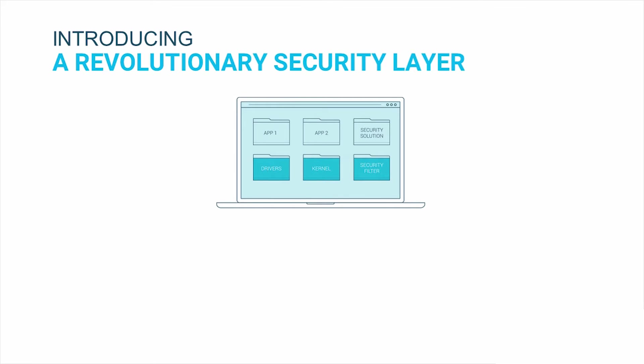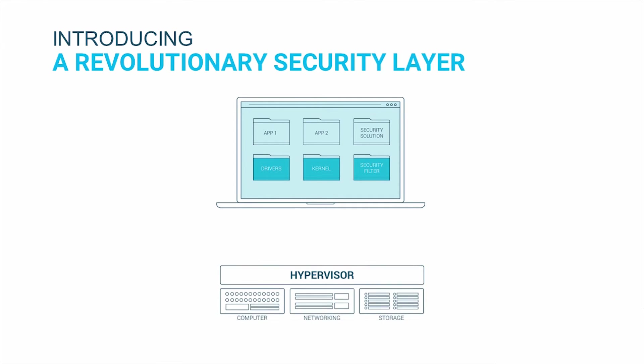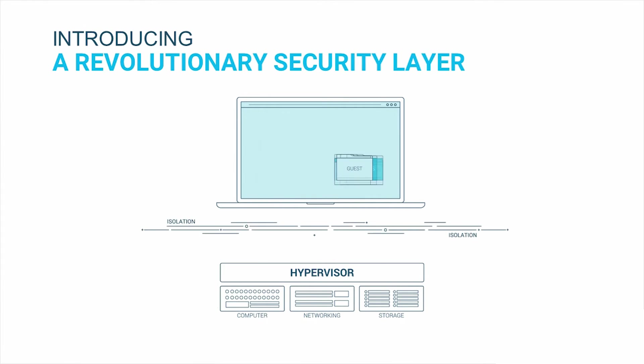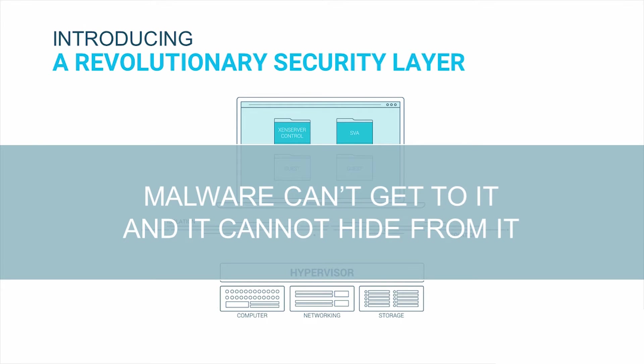So how do you catch something you can't see? Virtualization brought forth a new opportunity for delivering security through the hypervisor layer. The hypervisor, which is a tool created for performance, has an untapped security potential. It can see clean, unaltered information about the memory being used by each virtual machine, and it's also completely isolated from them.